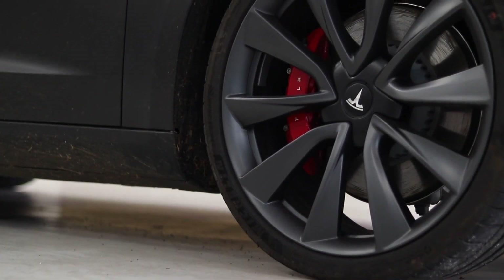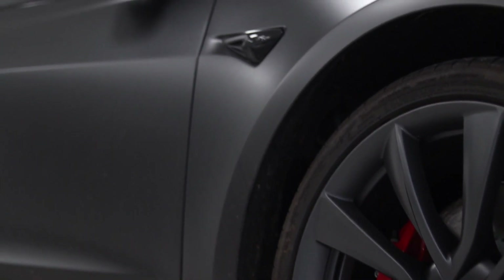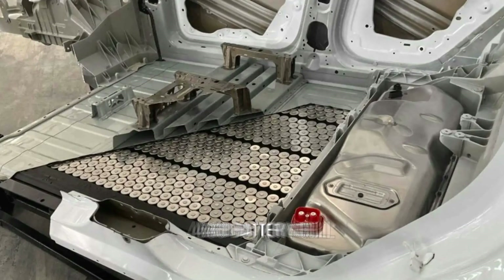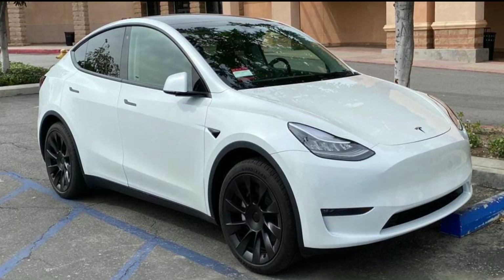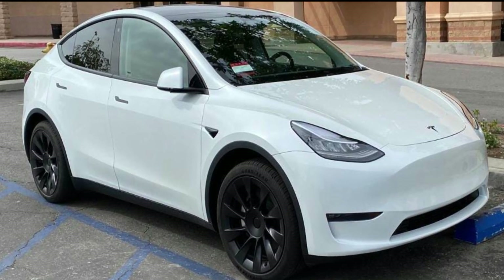In addition to being the first of a new generation of Tesla car architecture that uses their own created 4680 battery cell and structural battery pack, Elon Musk will hand over the first Model Y automobiles from the GigaFactory.